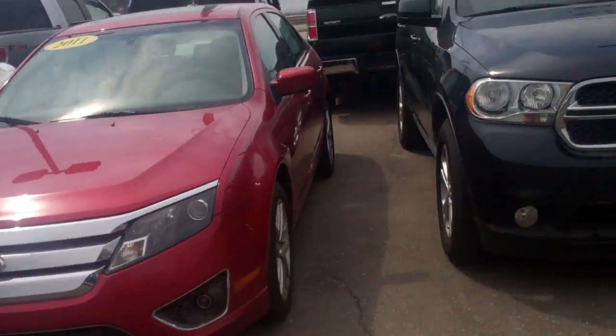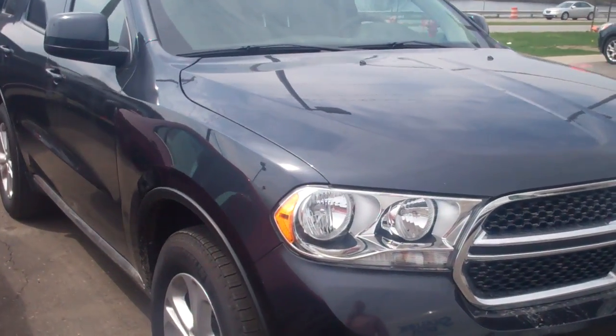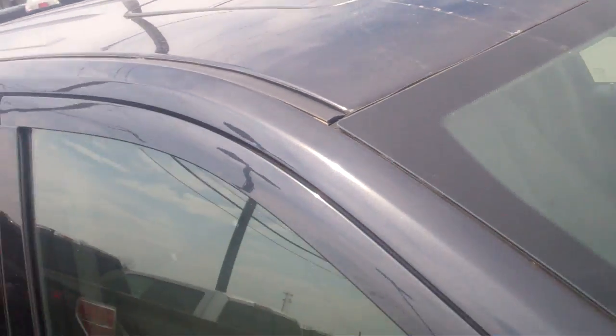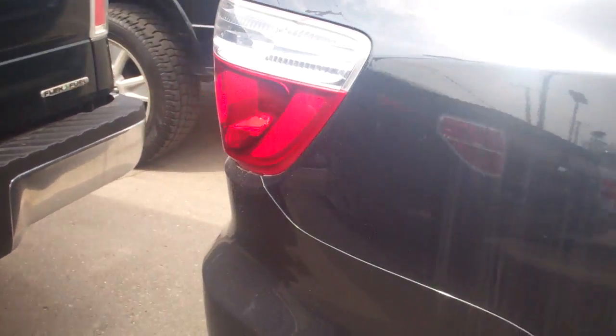Hello Rex, I'm Ted Koons over at Skelnick Ford. This here is the 2013 Dodge Durango that you were looking at online. I just wanted to shoot a video here so you can see how nice this car is — look at that moonroof — before you come out and take it for a test drive.